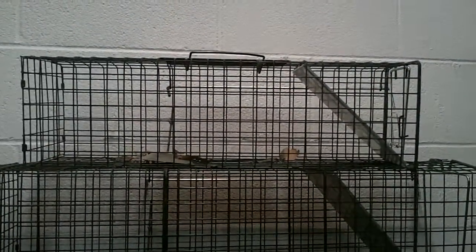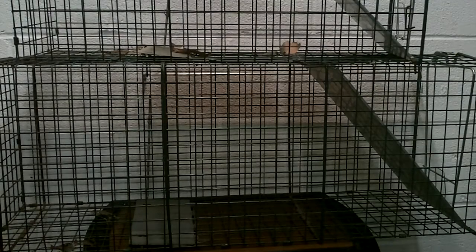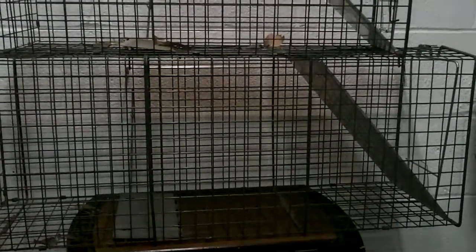What you're looking at here are called catch and release live traps. As of today I went and looked on the internet to see what these cost. These come from Tractor Supply. They are $25 for the pair — they come in a package of two. That's dirt cheap, guys. $25 for two traps is a really good price.